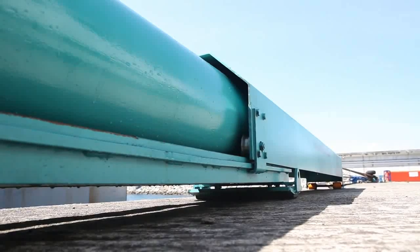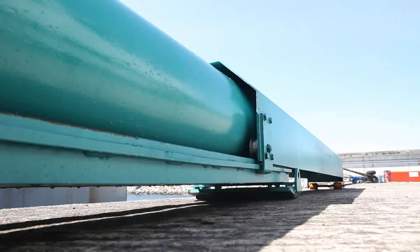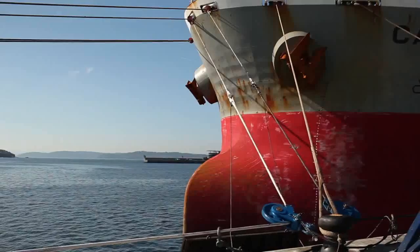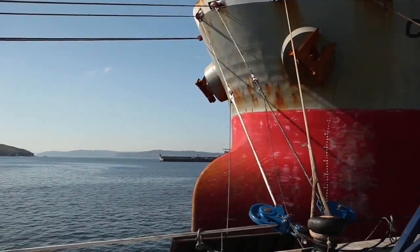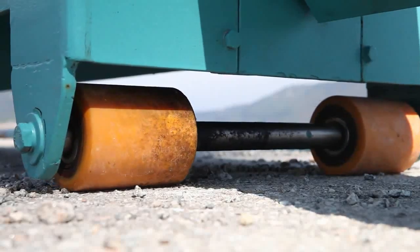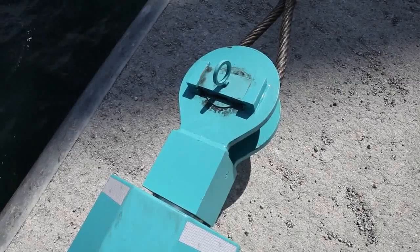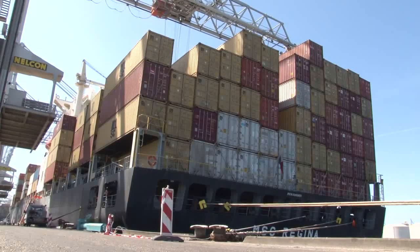The Shore Tension system generates a constant tension and pays out the line, coping with peak loads without exceeding the safe working load of the line. When the tension in the line exceeds a preset limit, the system moves out, dampens the motions of the vessel, and by doing this stores the energy of the ship's movement.